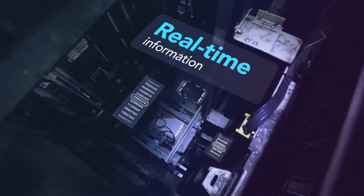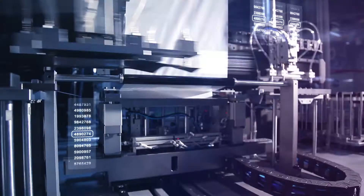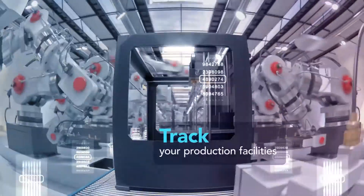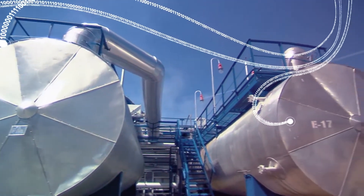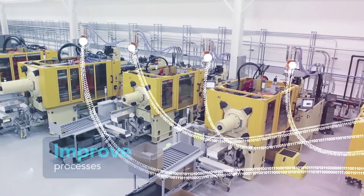Whenever machines are running, they generate real-time information about their usage. This data has a strategic value because it tells you the status of your production systems and how well they're performing. Making better use of these flows of data will give you a closer understanding of your production resources. It will help you improve your processes and drive down operating costs.